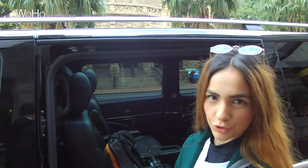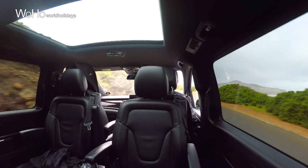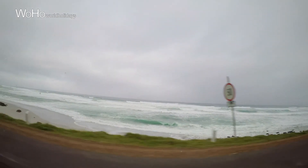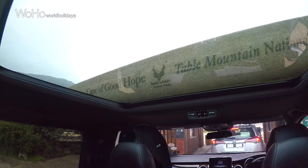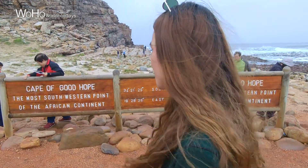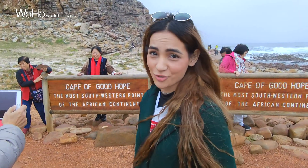We are heading to Cape of Good Hope. We are going to see African Penguins. I'm just going to enjoy this view. Also carry food with you on your journey, because you might feel hungry. So finally we are at Cape of Good Hope, which is also situated at the junction of two major oceans.